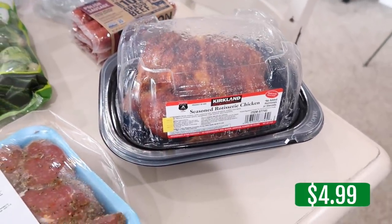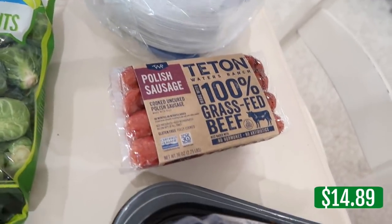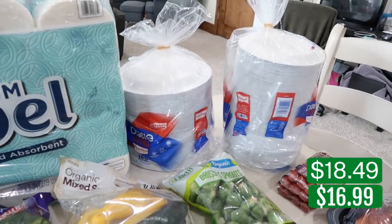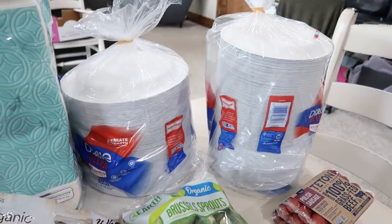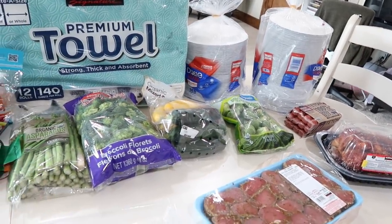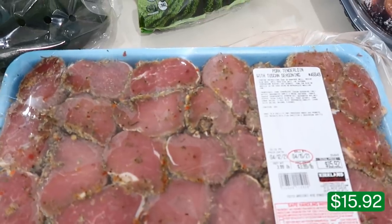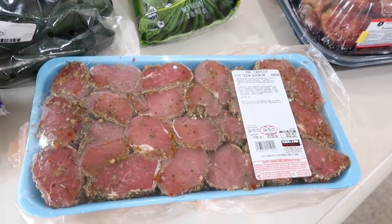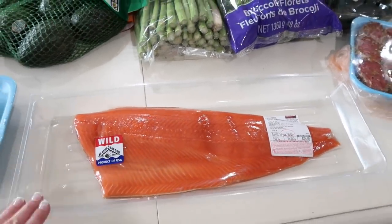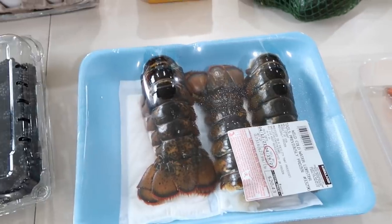I grabbed a rotisserie chicken — it's very hard to go into Costco and not snag one. We're going to use it for dinner tonight. Some Teton Polish sausage, cooked uncured, which is so good. Two packages of paper plates — Dixie Ultra in big and small sizes. And back in the meat area, pork tenderloins with Tuscan seasoning were screaming my name, so I'm going to have Derek smoke those. Some salmon — my youngest daughter's favorite fish — and lobster tails because I can eat lobster every day.